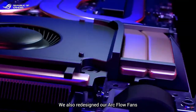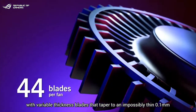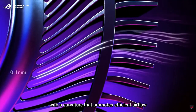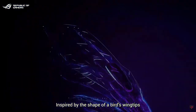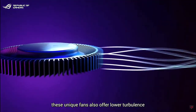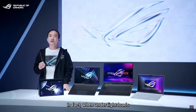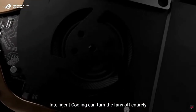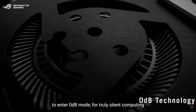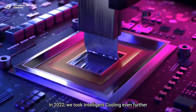We also redesigned our Arc Flow fans with variable-thickness blades that taper to an impossibly thin 0.1 millimeter, with curvature that promotes efficient airflow inspired by the shape of a bird's wingtip. This unique fan also offers lower turbulence than traditional designs, meaning less noise. In fact, under light loads, Intelligent Cooling can turn the fans off entirely to enter zero dB mode for truly silent computing.